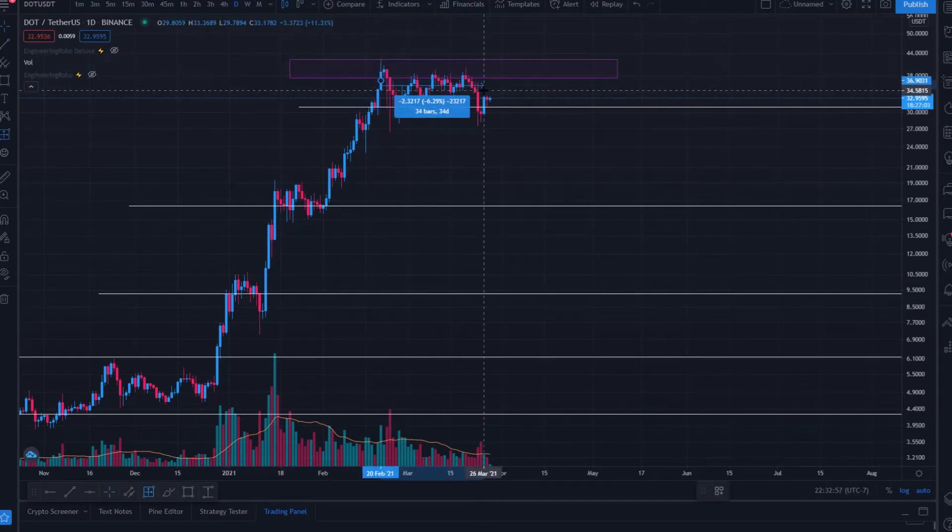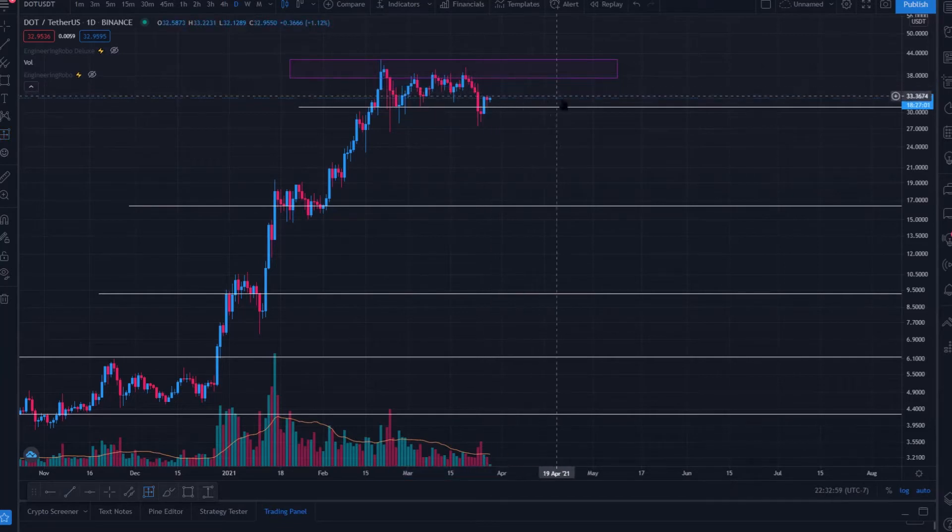Just over a month of sideways trading. We seem to be printing a higher low from this rejection off this range — consecutive lower highs from the swing high. We now seem to be printing a higher low relative to the most recent swing low from this pullback. If we can hold $30, that'll be a more bullish sign.